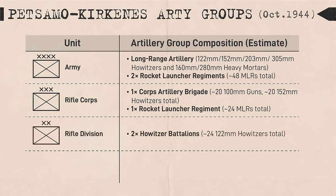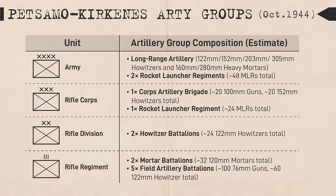A corps artillery group consisted of up to two regiments of 152mm howitzers and a regiment of rocket artillery. The composition of division artillery groups was more tactical in nature and situational, generally consisting of additional 122mm guns. Regimental artillery groups consisted of one to two 120mm mortar battalions and one to five field artillery battalions depending on the mission.